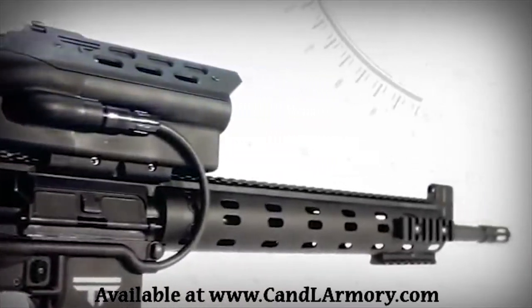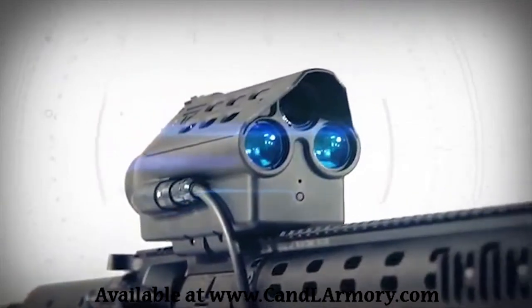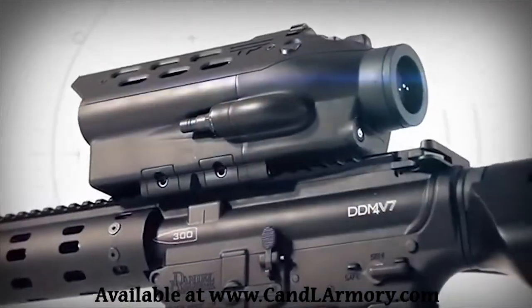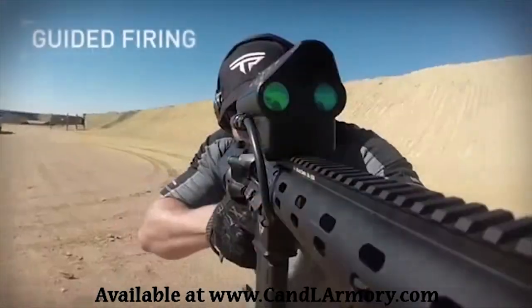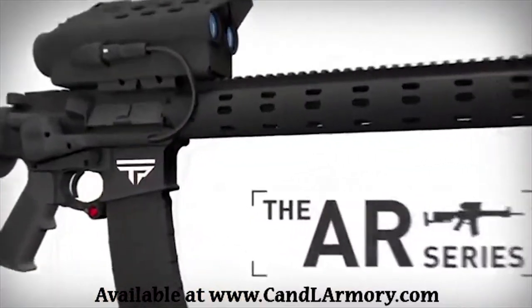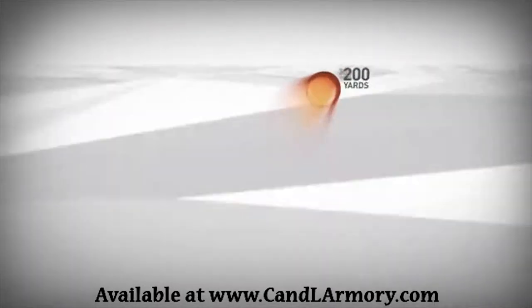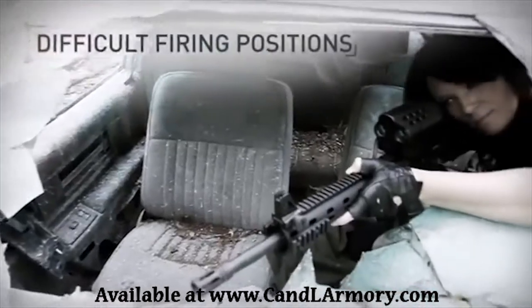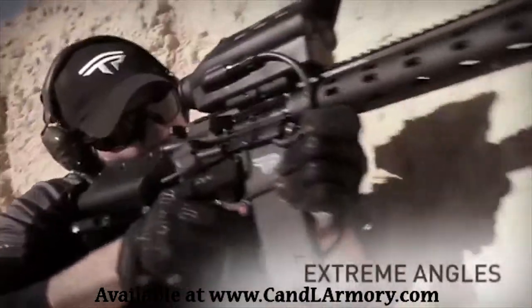Tracking Point's AR Series takes the semi-automatic AR platform to new heights, providing the ultimate shooting experience. With stabilized target selection, target tracking, and guided firing, the Tracking Point AR Series enables anyone to be an expert marksman out to the 500-750 yard effective range of the firearm, even from difficult firing positions such as kneeling, offhand, or shooting from extreme angles.